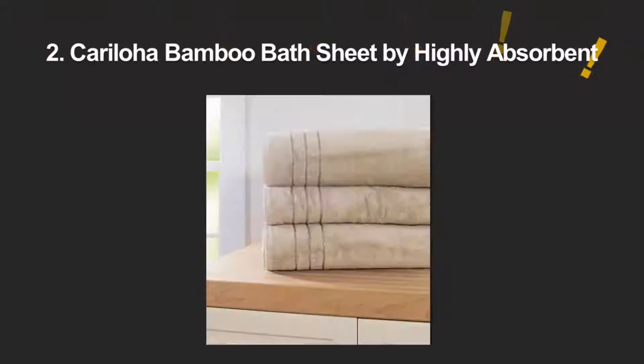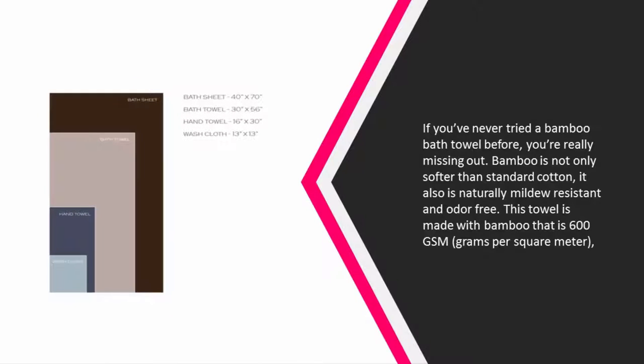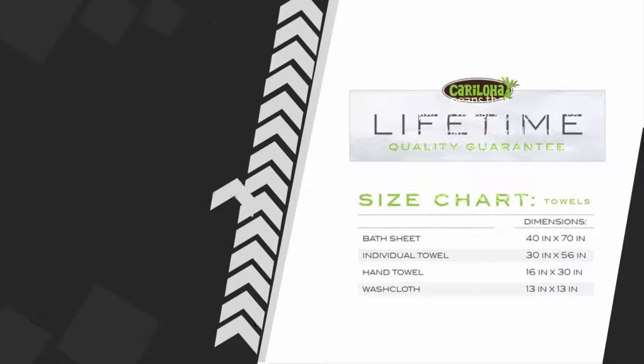At number 2. If you've never tried a bamboo bath towel before, you're really missing out. Bamboo is not only softer than standard cotton, it also is naturally mildew resistant and odor free. This towel is made with bamboo that is 600 GSM, grams per square meter, which means that it's thick enough to feel cozy, but not so thick that it's overly heavy. Karaloja is known for creating high quality bamboo products, so it's a great towel to try if this is your first time with bamboo towels. The bath sheet is 40 inches by 70 inches, and it comes in 7 different neutral colors.